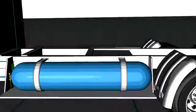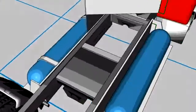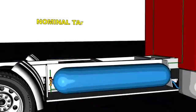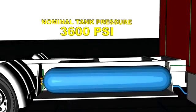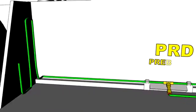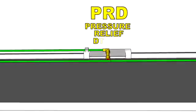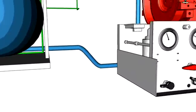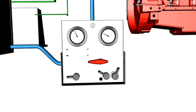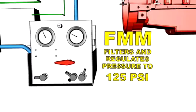It consists of the CNG cylinder, and on most heavy vehicles there will be multiple cylinders. Gas is stored in these cylinders at a nominal pressure of 3600 pounds per square inch. Each cylinder has one or more pressure relief devices, or PRDs. From the cylinder, gas flows to the fuel management module — FMM for short — where it's filtered and regulated down to a nominal pressure of 125 PSI.